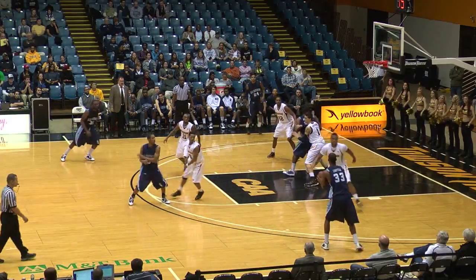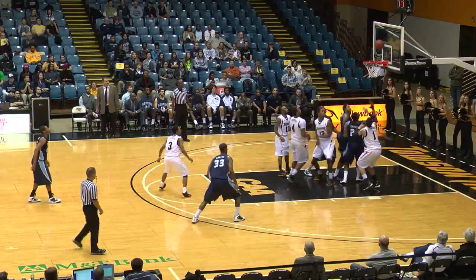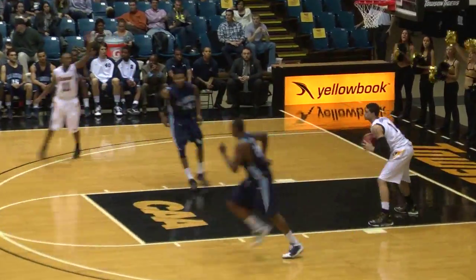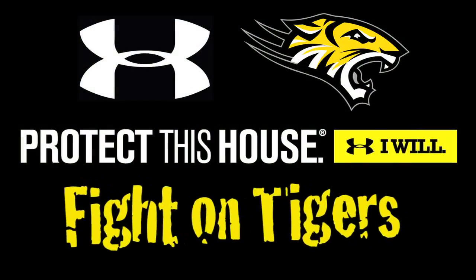He just hit a three-pointer, gets a pick, now finds Kenyon Cardo — fakes the shot, goes inside the three-point line, chucks it up, no good. Isaiah Fillmore with the rebound and Towson gets the possession back. We must protect this house!